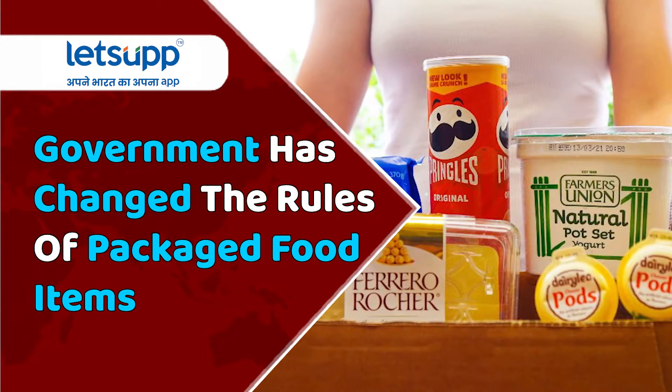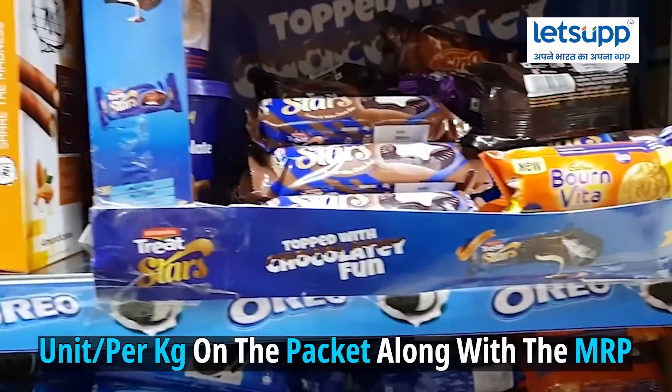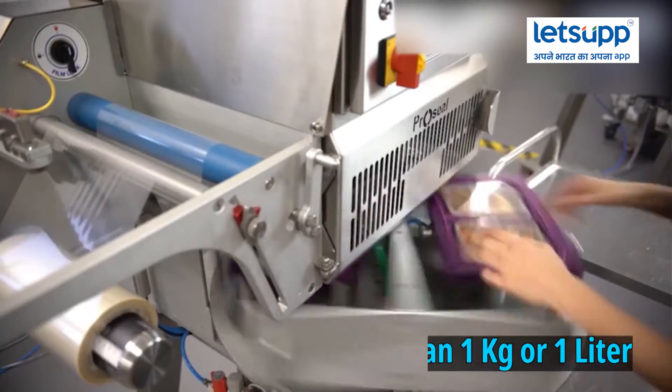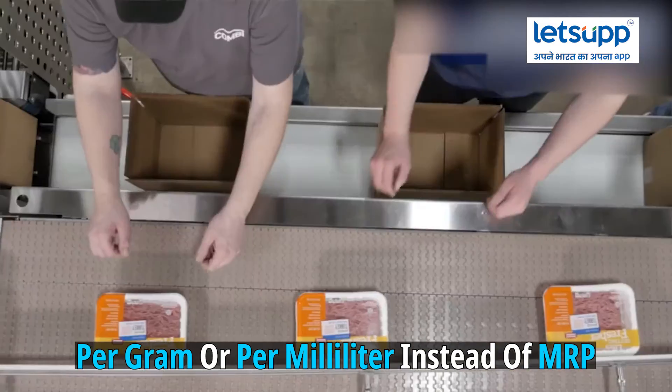The government has changed the rules for packaged food items. According to the new rules, manufacturing companies will have to write the rate per unit per kg on the packet along with the MRP. This means that if any packaged item is less than 1 kg or 1 litre, the rate will have to be written per gram or per milliliter instead of MRP.